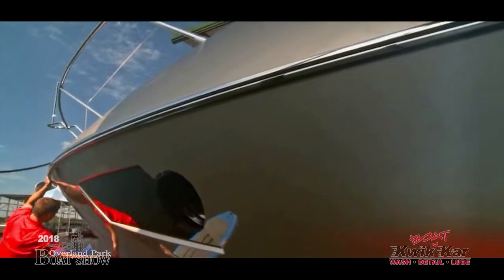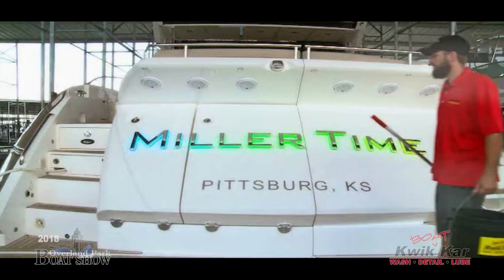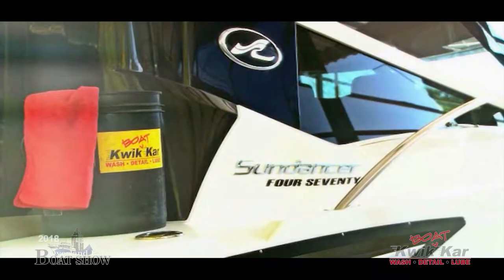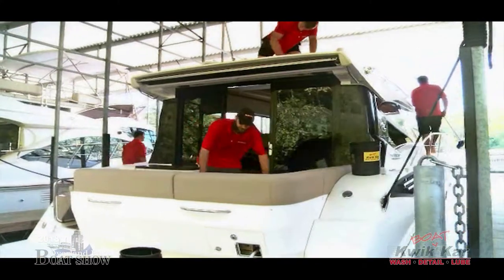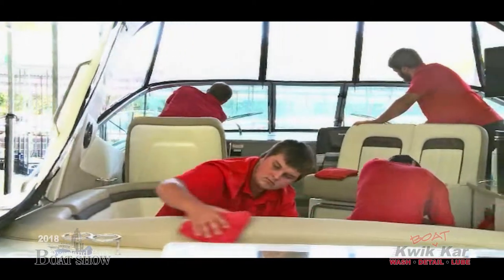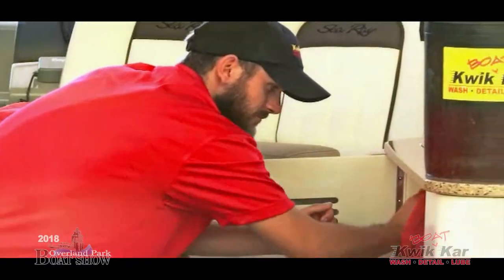We offer three services for fiberglass boats: a detail and wax, a standard wash, or a maintenance wash. We ask that you start with a standard wash or a maintenance wash, and then you can have a maintenance wash to maintain that boat for the rest of the summer.